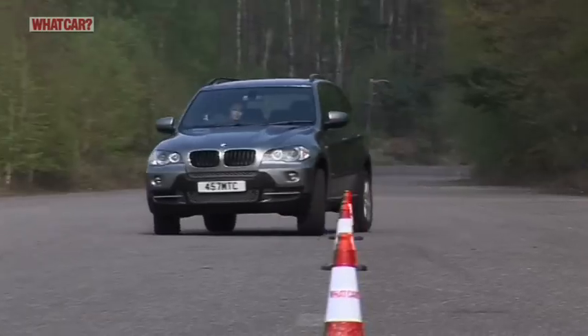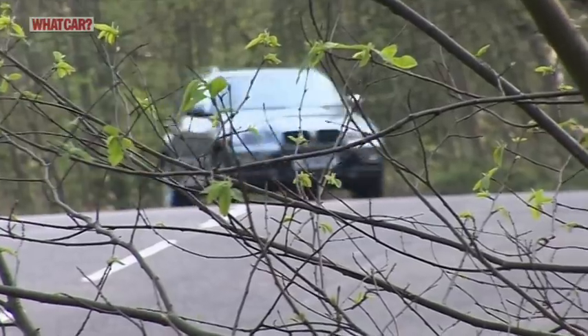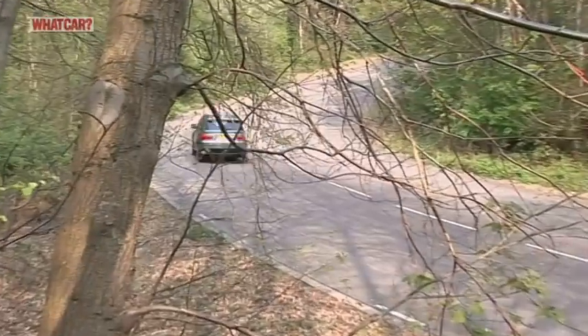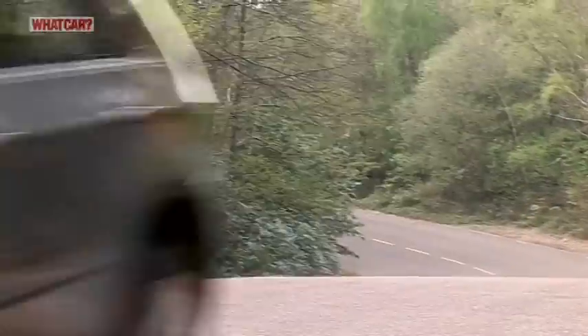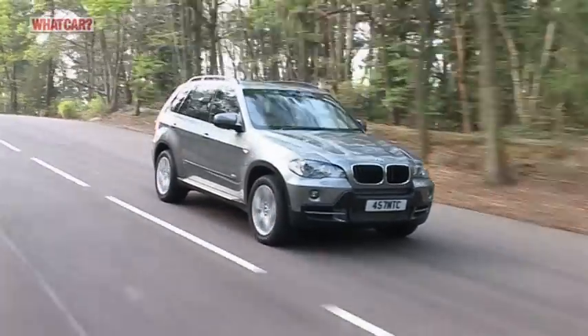The ride can be firm on rough surfaces, but the optional adaptive drive system corrects that while making the car even more stable. Refinement is excellent too. Silky engines, a slick automatic gearbox and excellent insulation make the X5 a quiet car to travel in. There's a little wind noise at motorway speeds, but no more than that.